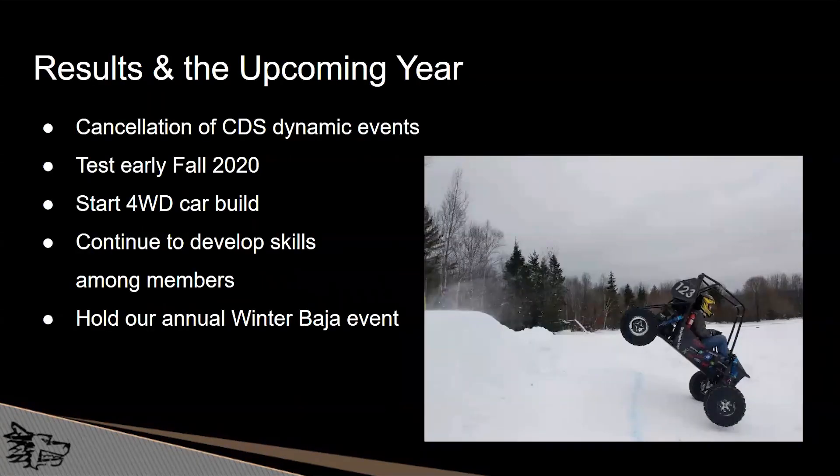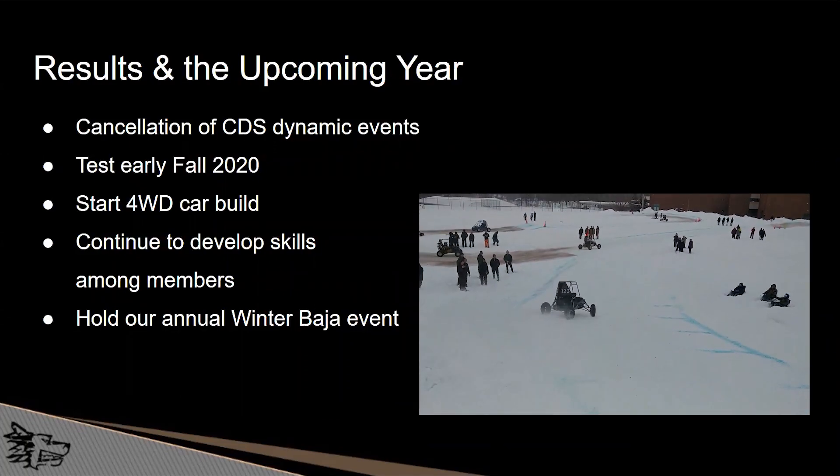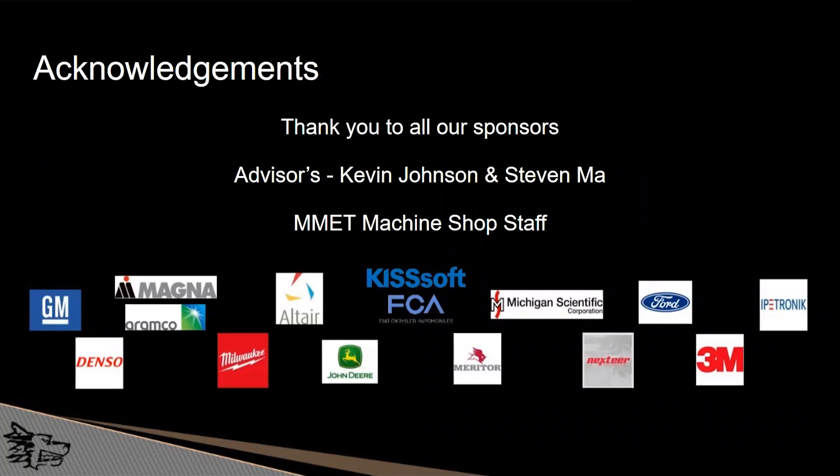Thank you to the respective teams for giving insight on their projects. Due to the COVID-19 outbreak, the National Baja SAE has canceled the CDS dynamic race events. We plan to return in the fall semester to complete early testing validating the senior design parts. We plan to start our four-wheel drive car build next fall and hope to race it the following summer at the national level. We will continue to develop engineering skills within our members and hold our annual Winter Baja event, which we hope to see you at. Thank you to all our sponsors listed below, and thank you to our advisors Kevin Johnson and Steven Ma, along with the MMET Machine Shop staff.